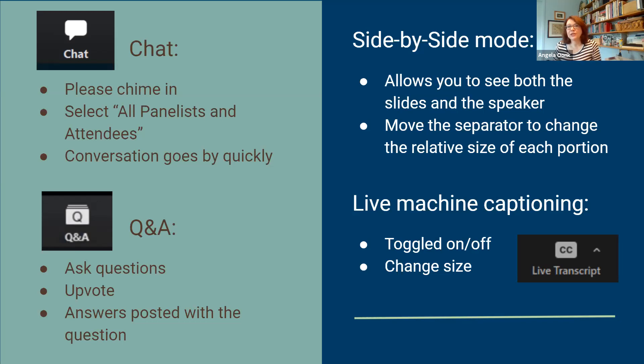Side-by-side mode allows you to see both slides and the speaker. I can only control so much of what you see, so please play around with it. You can move the separator to change the relative size of each. You can view speaker mode or gallery view, so change those things around so that you get the best experience possible. We do have the live machine captioning turned on as part of our DE&I — our Diversity, Equity, and Inclusion Initiative at the Clements Library. You can toggle that on or off, and you can also change the size and some other settings.